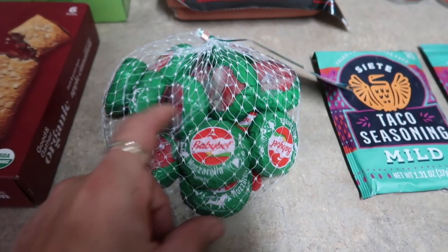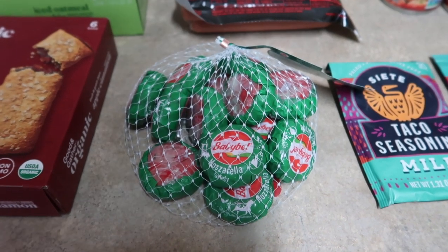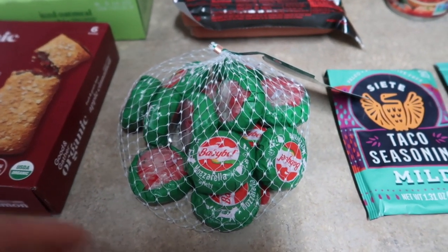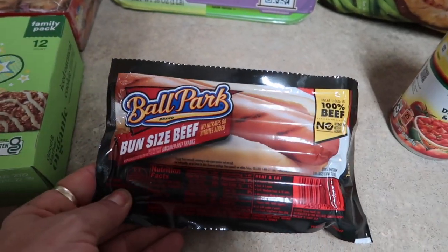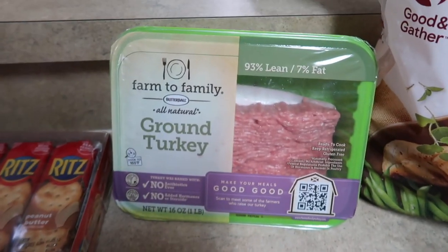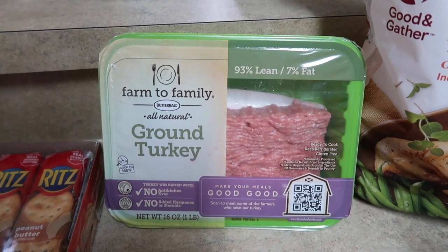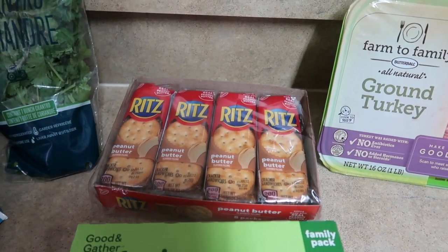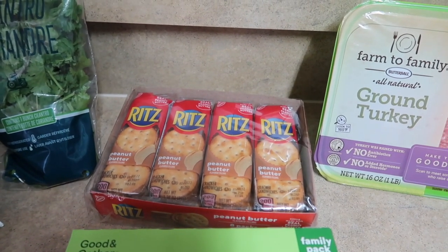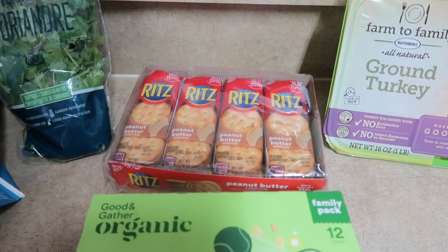Picked up some Baby Bell cheeses — the reduced fat mozzarella. I actually tried to get these last week but they were sold out, and I saw they restocked this week so I picked them up. That'll be awesome for a kid's snack. Also for the kids, picked up some Ballpark bun-sized beef hot dogs. Picked up a thing of ground turkey — I already had one in the freezer, so I just needed one more for the dinner I'm making this week. I love the Farm to Family brand, 93% lean, 7% fat. I also grabbed a few snacks for the kids — I have the grandbaby this week, so I wanted to get extra stuff she'd snack on and different things for the little guy's school lunch.